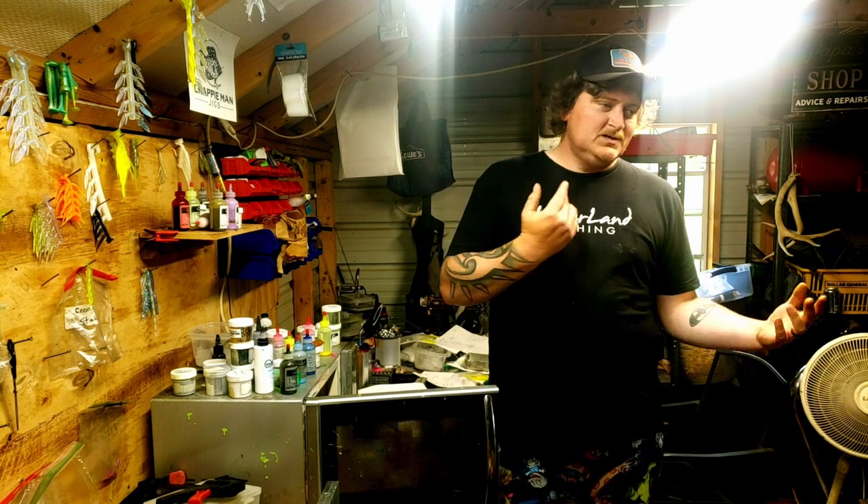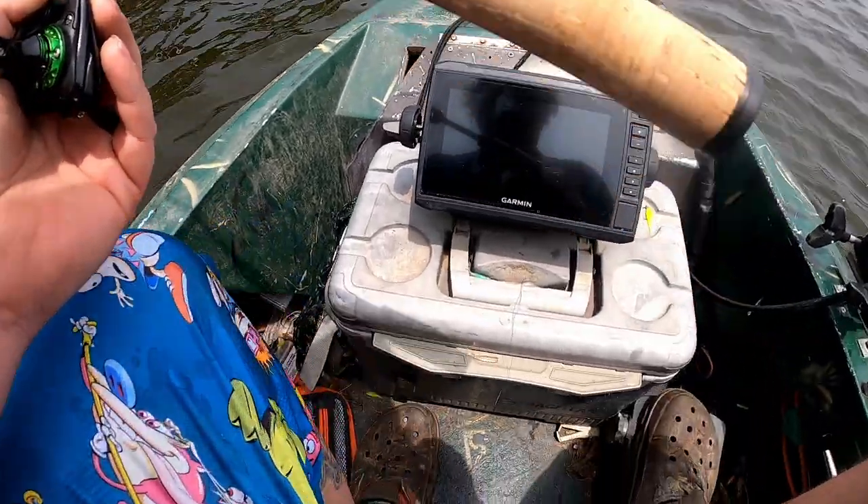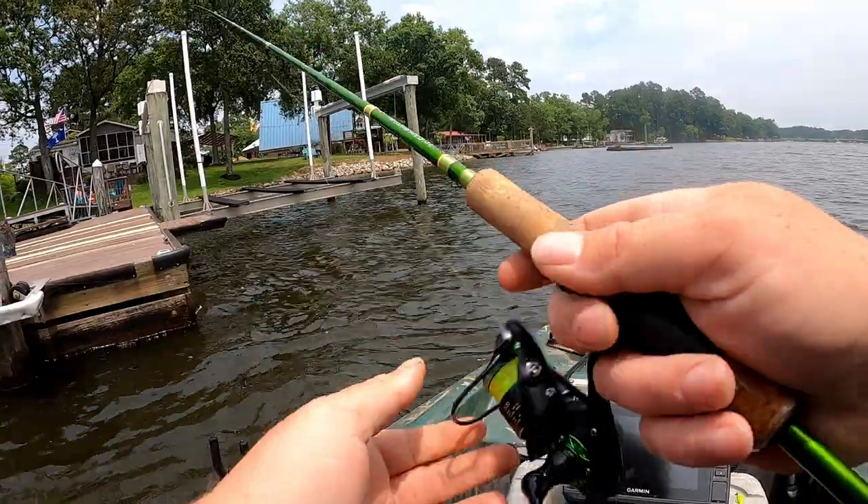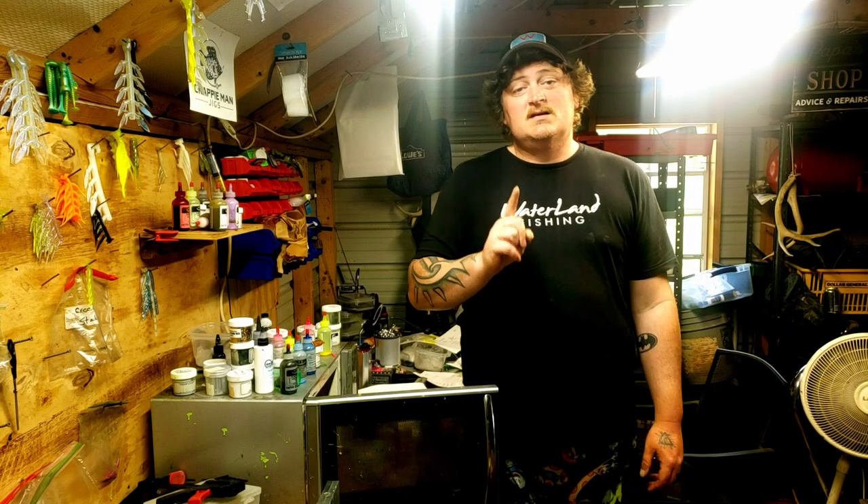I kind of had to scrap the idea of fishing the brush piles in 15 to 20 feet of water. So I was like, well, I'll go check a couple docks. A lot of fish on the docks — look at the screen right now, that is all crappie. There's probably at least 200 crappie next to this pole on this dock. I caught one fish out of this entire school and I fished it for 30 minutes — I should have left a long time ago.